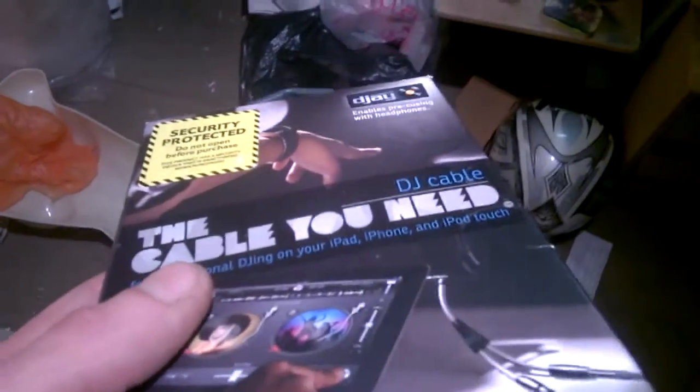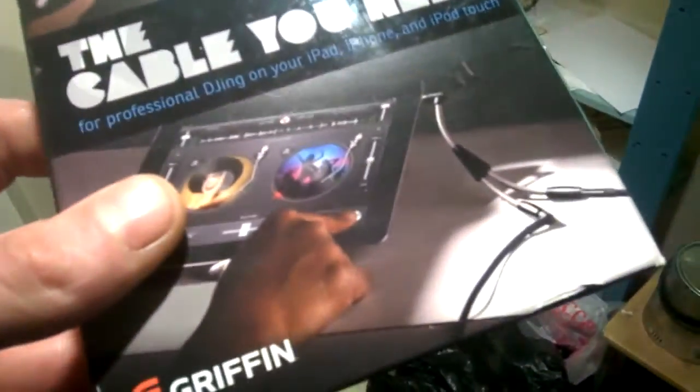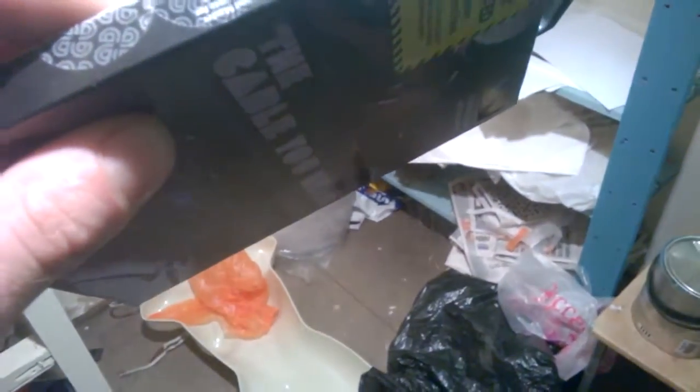I've got five of these for 50p each and I've already sold two of them. It's called 'The Cable You Need' - it's a split jack plug, so you can have your speakers and your headphones plugged in at the same time. They're selling quite well at £9.99 and I paid just 50p for each one.